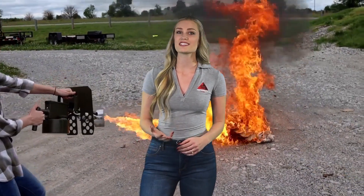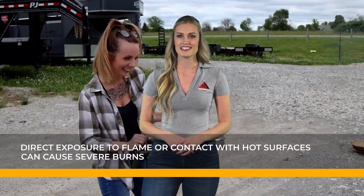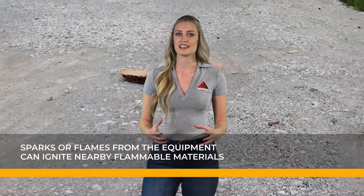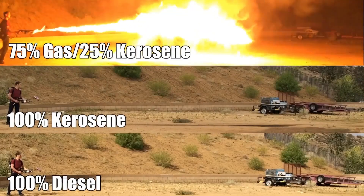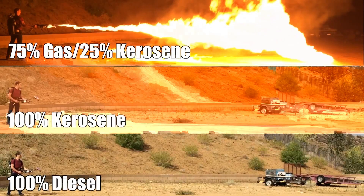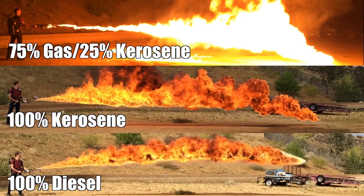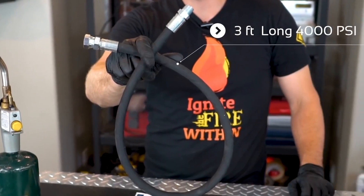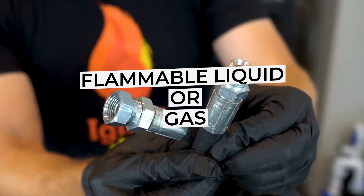When operating a flamethrower, serious hazards are present and should not be overlooked. Direct exposure to flame or contact with hot surfaces can cause severe burns, and sparks or flames from the equipment can ignite nearby flammable materials. There is also the risk of fire due to fuel being ignited during tank filling processes. Furthermore, accidental shock could occur if the user or someone else comes into contact with the electrode system.